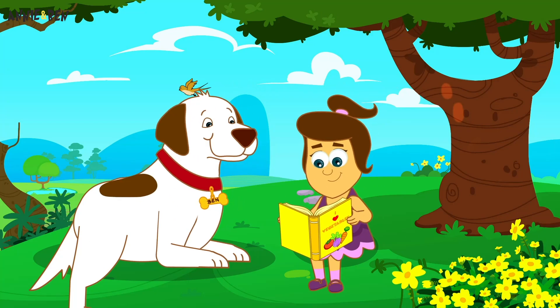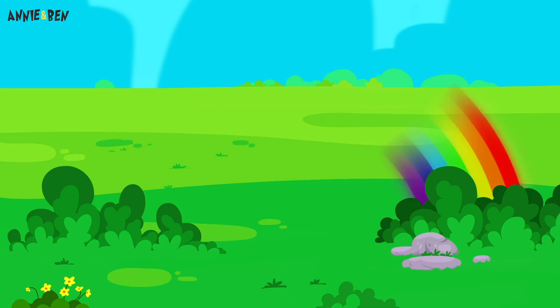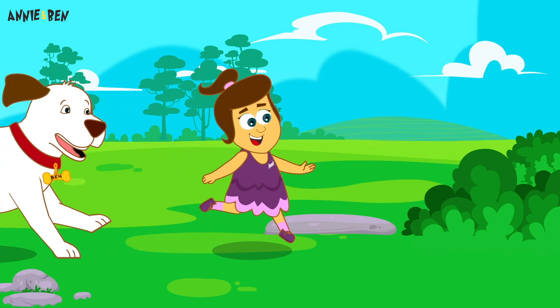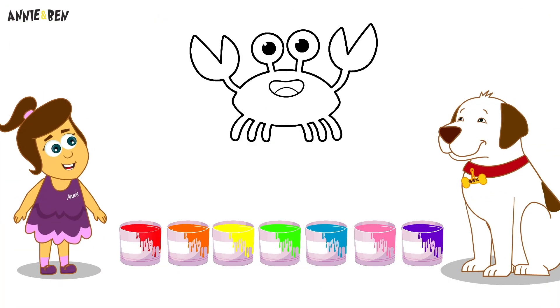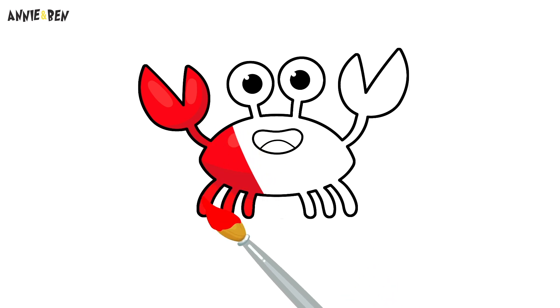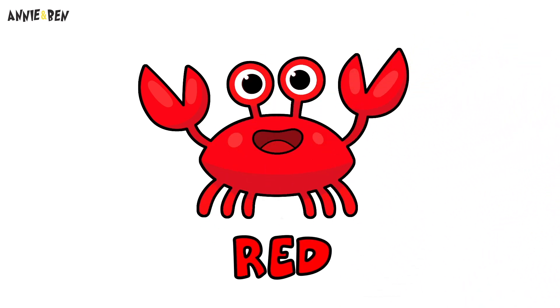Hi Annie and Ben! How are you today? Are you reading a book? Wow! Look! A rainbow! Let's go and see! Look! Paint for every colour of the rainbow! Ooh! A crab! What colour is a crab? Let's paint! That's right! It's red!